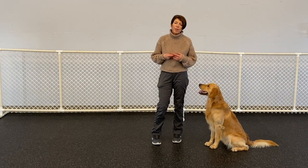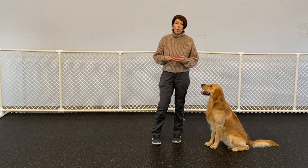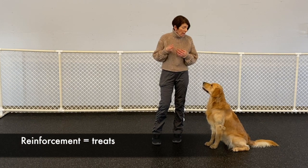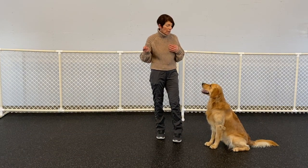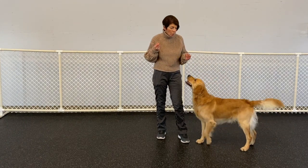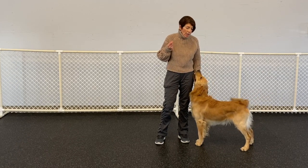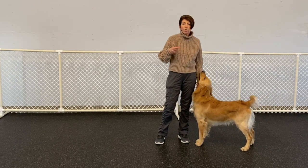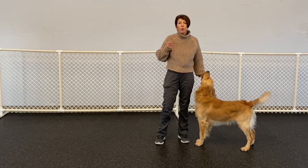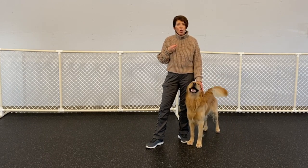One of the most difficult things is teaching students how to use food in their training correctly. Using reinforcement for training is one of the fastest and most positive ways to teach our dogs behaviors. Back in the day we used to have a choke collar on the dog and jerk up on their neck and push down on their rear, which was not a great way to build a relationship with your dog.